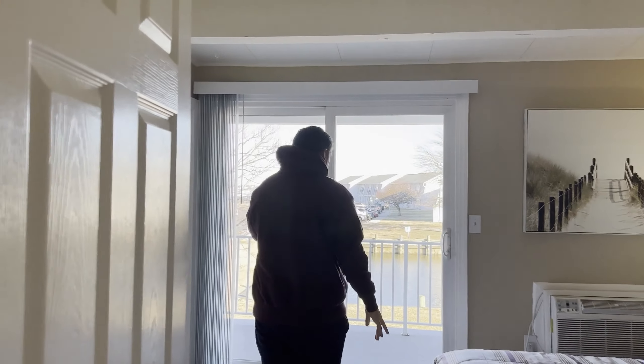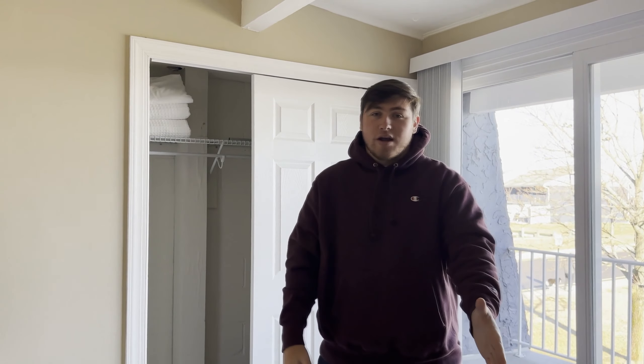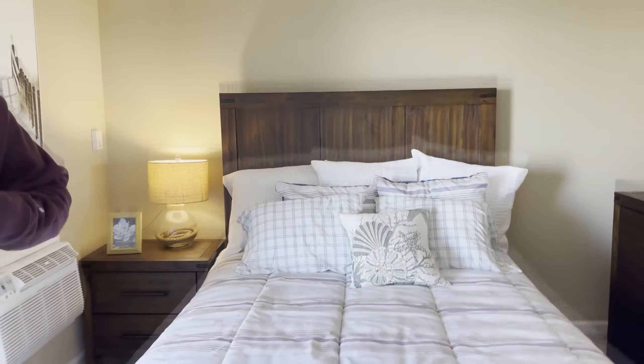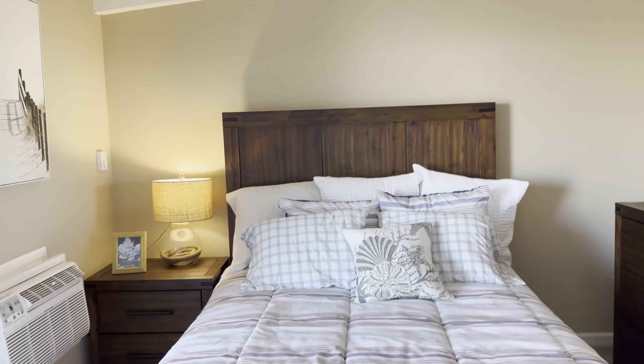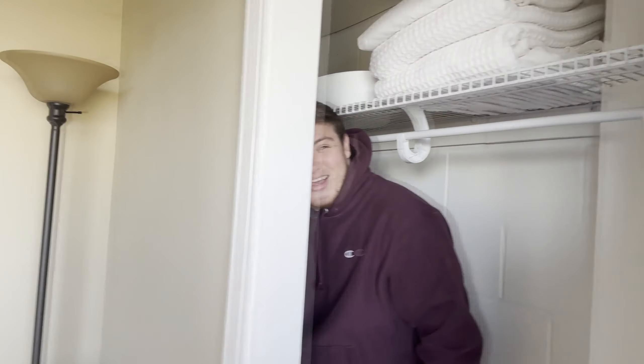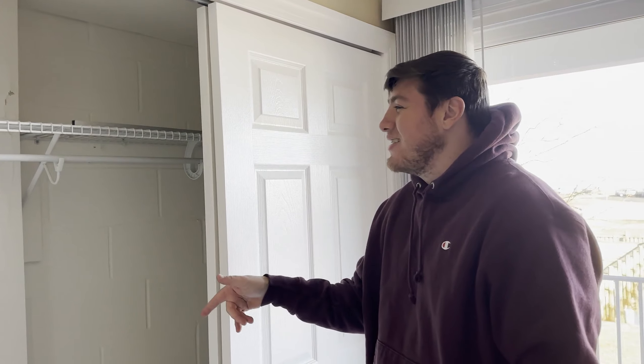This is going to be our bedroom, and we'll show you the patio in a second. I think we both have the same vision — the bed right in the middle just like this, but with a smaller bed frame since this one is huge. We'll have a TV in this corner or on this wall, and I'll probably have a little vanity right here for my makeup. This closet is going to be all mine — it's really deep, goes way back with some shelving. I didn't even realize how far it goes!